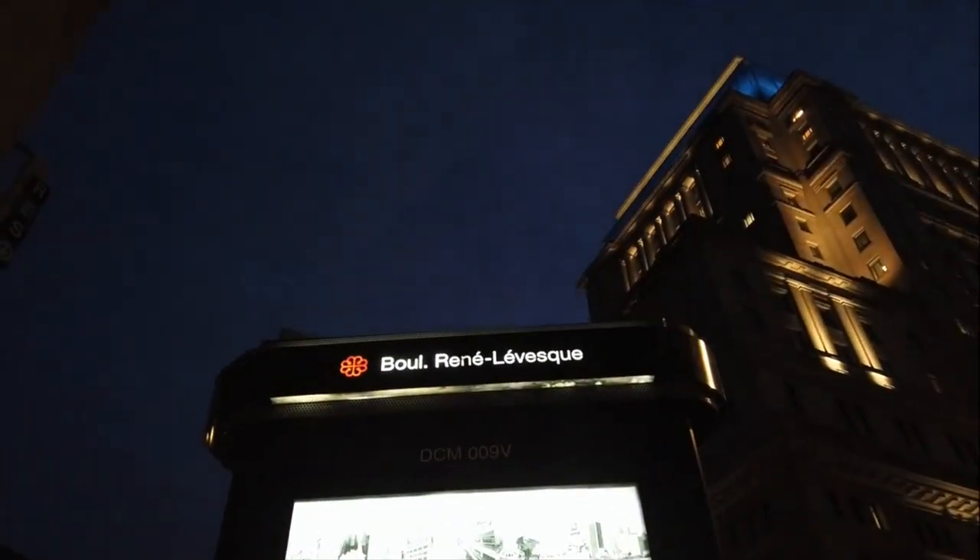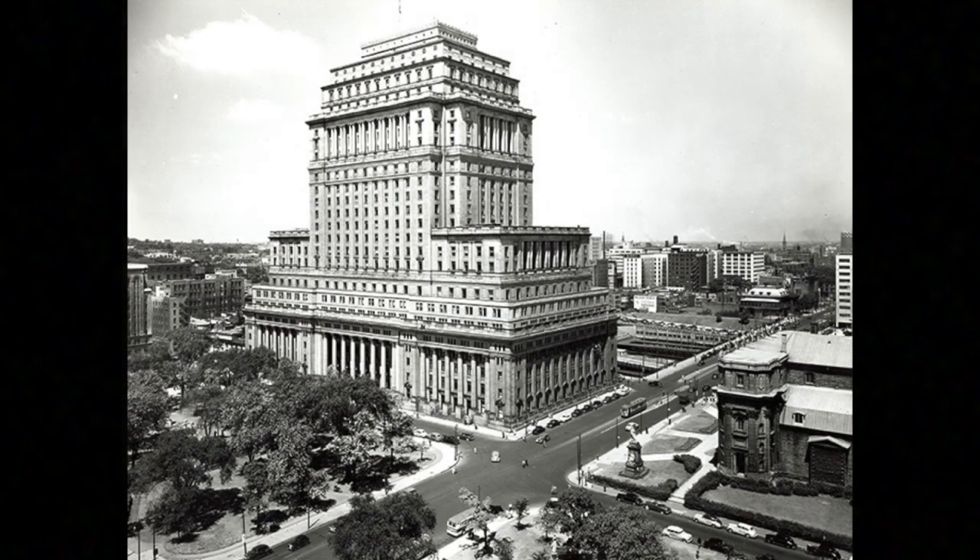It was built in three stages. The first was between 1914 and 1918, where we saw the southwest portion of the building completed, right down at the corners of Metcalfe and René-Lévesque. The 1920s were very prosperous, and so they built further north as well as further up. At this point, we now have a 26-story tower, which is incredibly imposing for the time.